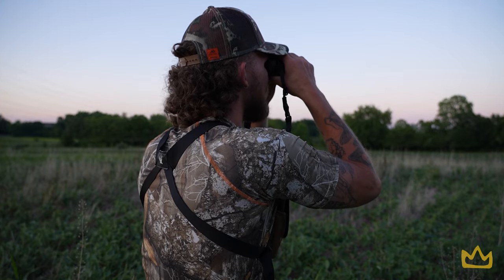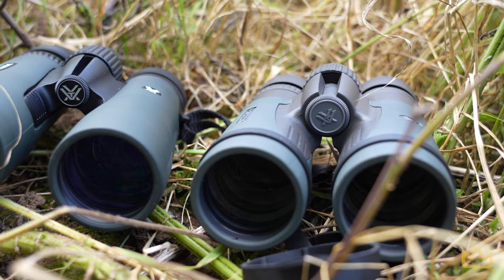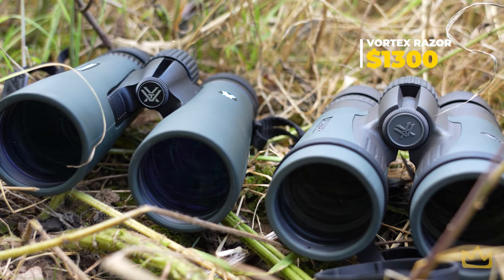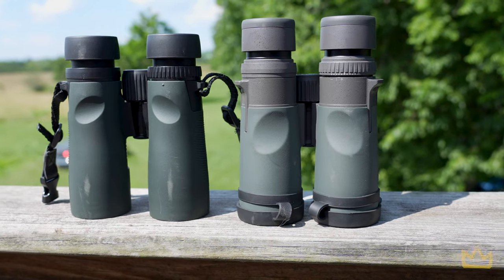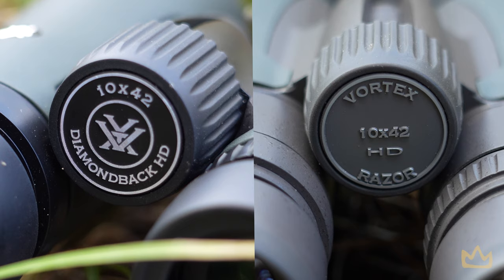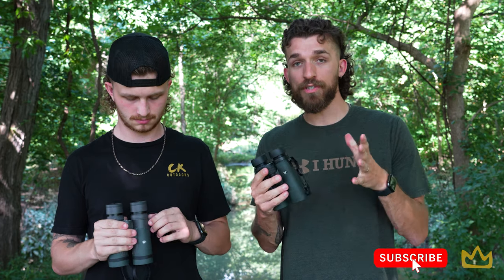The decision that every hunter comes to — should you invest in good binos? Like $1,300 invest? Or can you get away with a cheaper option, maybe something around $100 to $300? Well, let's put it to the test. For the sake of comparison, we're using the same brand, the exact same metrics. This is a 10x42 and this is also a 10x42 — basically a 10x zoom, 42mm glass. The only difference is this is a lower quality glass and that's a higher quality glass.